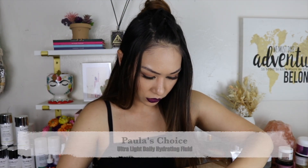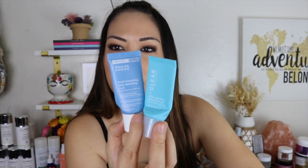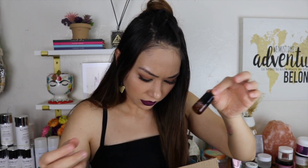Paula's Choice samples — the Ultra Light Daily Hydrating Fluid and Youth Extending Daily Hydrating Fluid. I didn't like the smell; it smelled too sunscreeny. Something about it didn't make me want to buy it. True Botanicals Clear Pure Radiance Oil and Renew Pure Radiance Oil — I tried samples of their stuff and I'm still using their Chebula Active Serum in the big bottle. True Botanicals is expensive but it's not doing anything amazing for my skin. The one I really do like is of course the discontinued CBD one that smells like jasmine — jasmine's my favorite smell — and of course that's the one I'd buy again, but it's discontinued.